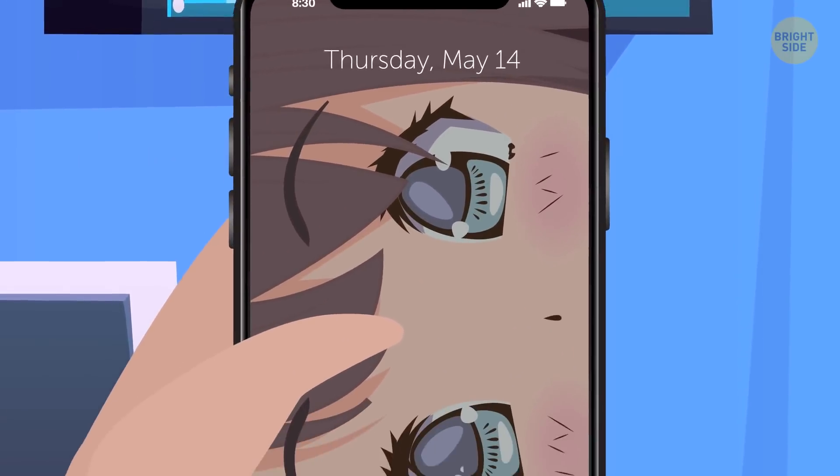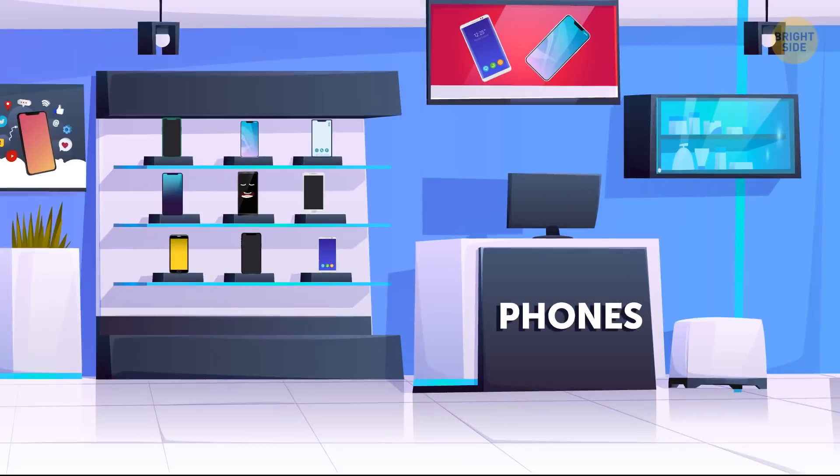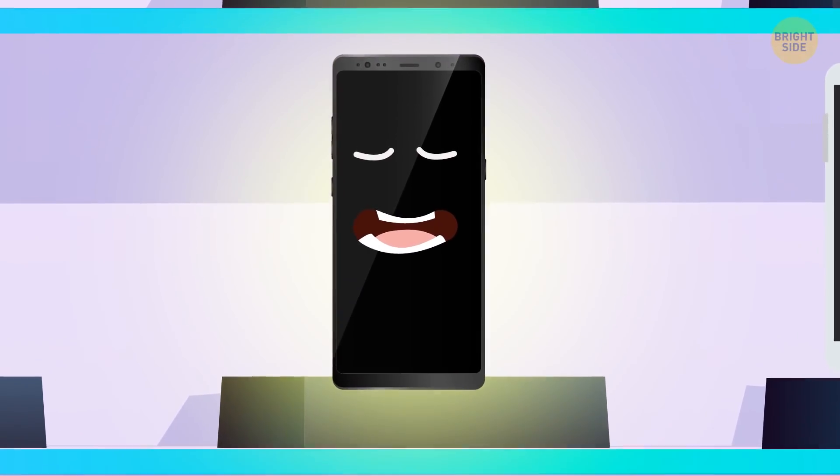Quick! What's your phone's wallpaper right now? You might want to change it to a shade of black if saving time and money sounds like a good deal. This trick only works on one screen type, though. And here's why.